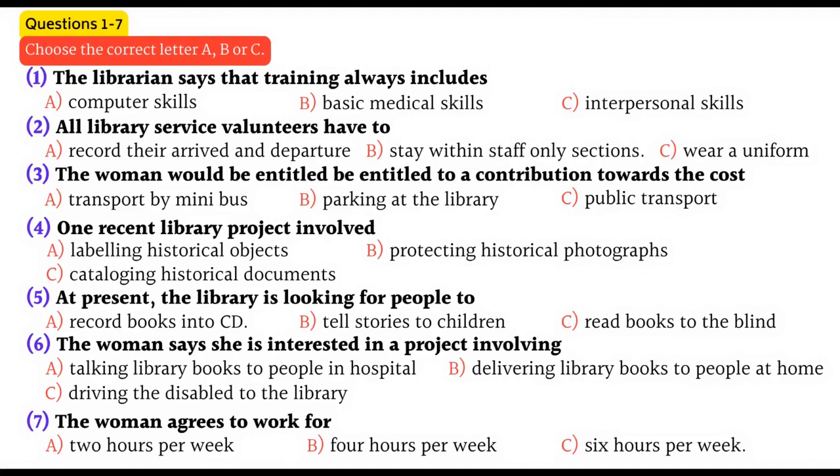Like using our database system. I do have quite good computer skills, in fact. Oh, great. Is there any sort of dress requirement? Well, all staff have to wear a name badge so they can be identified if they go outside the staff-only areas. But apart from that, there aren't many regulations. We ask you to sign in and sign out for insurance purposes, but that's all.